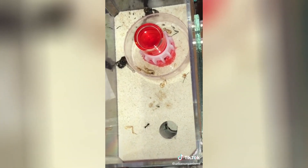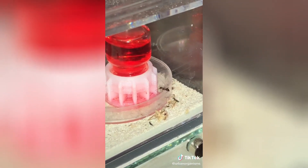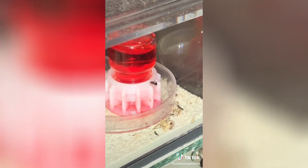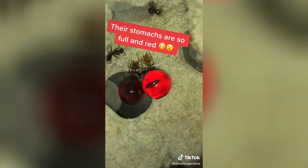They quickly started coming out and exploring to see what was going on. Shortly after, they found the source of the food and started walking all over the feeder as they drank up the sweet liquids. Let's see what happens when they bring it down to the rest of the colony.